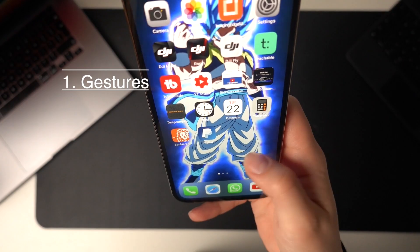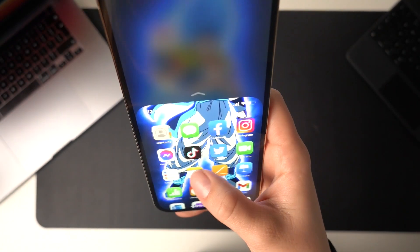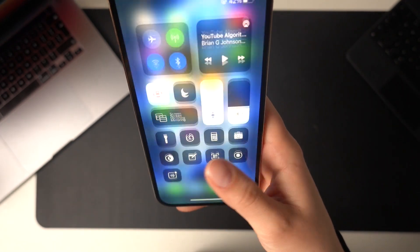Number one. The first thing I want to talk about are the gestures. I think that if you learn these first it will quickly make your life a lot easier. First we have the reachability gesture — swipe down so you can reach everything on the top of your screen when using this phone with one hand. This does come in very handy with such a big phone.